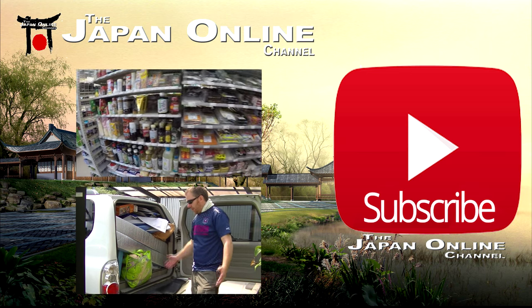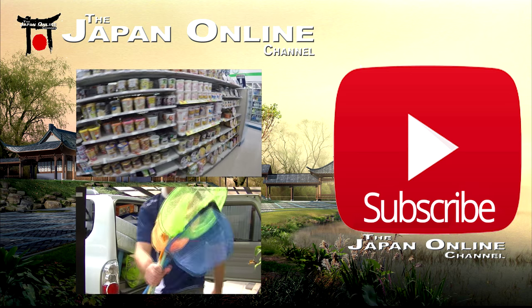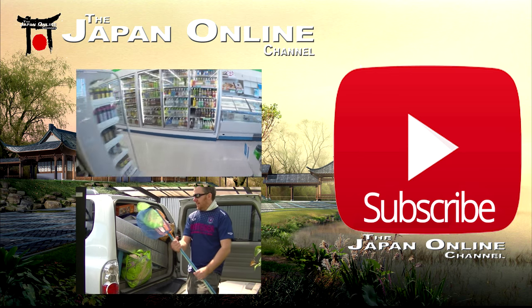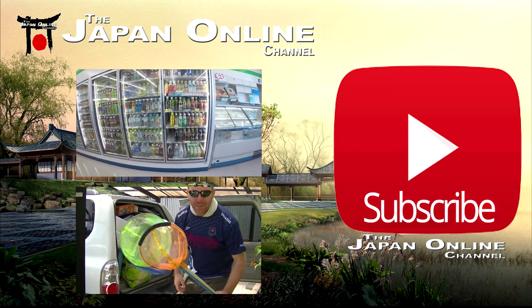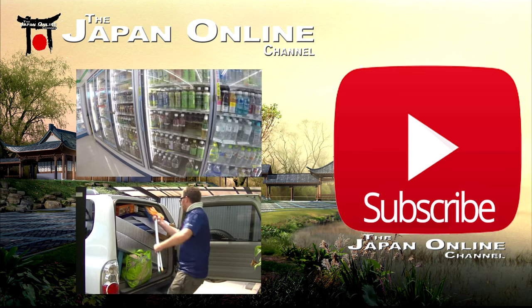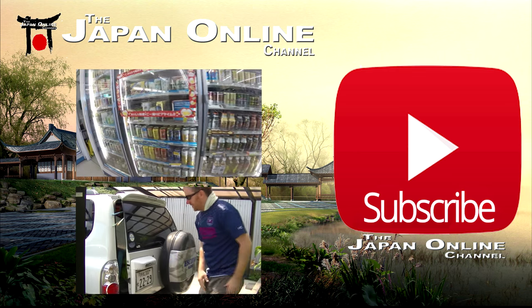Check out that bottom video if you're interested in camping in Japan. Thank you for watching - if you haven't already, please like the video, leave a comment, and let us know your experiences. If you like it, please share it with your family and friends on Facebook, Twitter, or wherever. Don't forget to check us out on Facebook, Instagram, and Twitter. Thank you for watching!